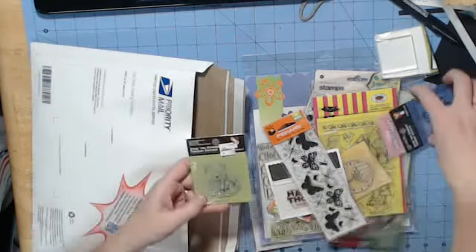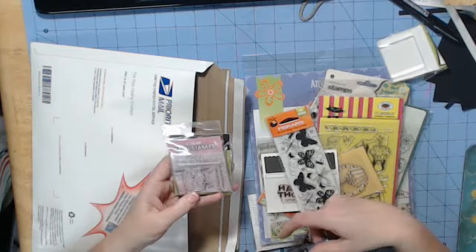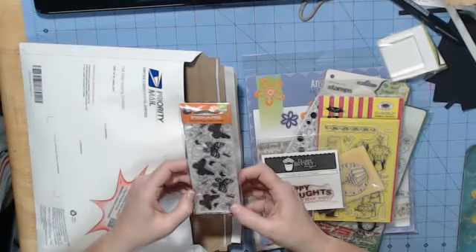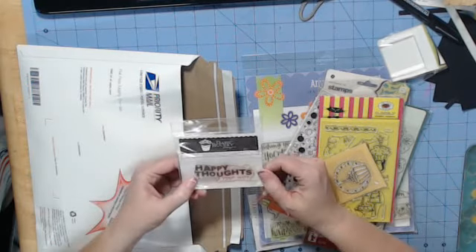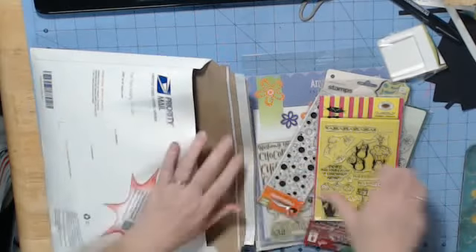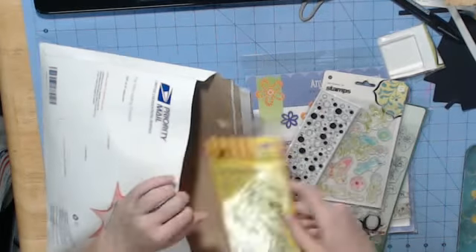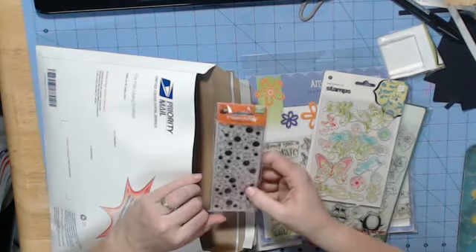Here's a cute little bear from Imaginette. A little doggy set that says, I gave up coffee, sex, and chocolate — it was the worst 10 minutes of my life. Here's an airplane. Here's a cute little butterfly set called Summer Wings. Here is a set from Daisy Bucket that has been used — it says Happy Thoughts Coming Your Way. Here is a cupcake set from Imaginette. Here is a stamp set with penguins and the little puppy from the Cat's Pajamas. Here's a dot set — Polka Dots from Fiskars.